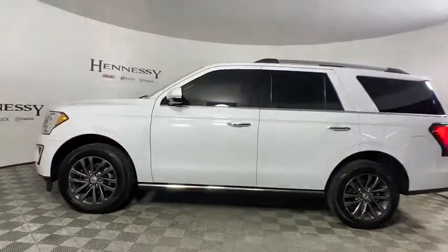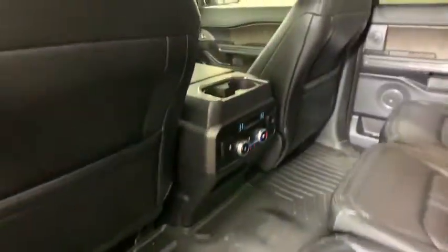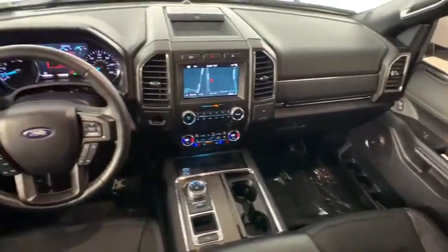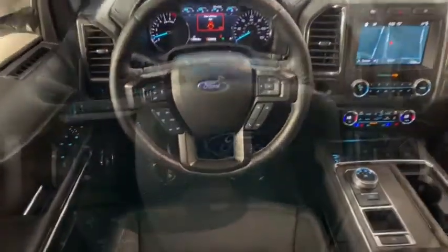Universal garage door opener, electronic stability control, fog light, security system, heated front seats, rear window defroster, compass, power windows, heated steering wheel, trip computer, Sirius satellite radio.